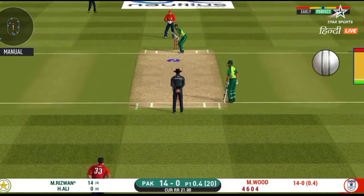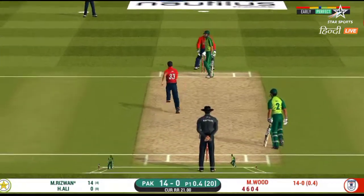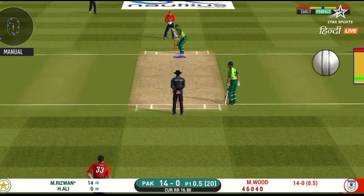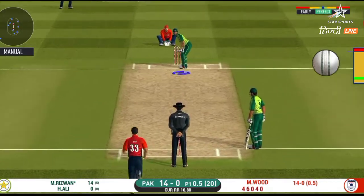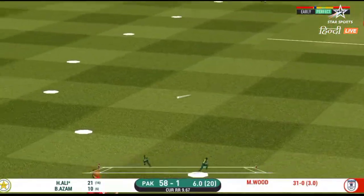He has got a wide range of shots. What is he going to do next? That's into the gap.